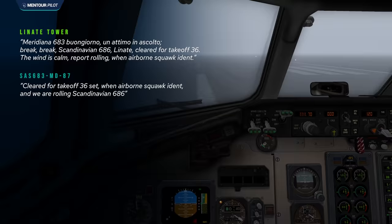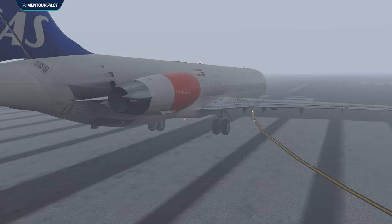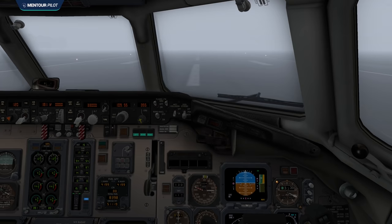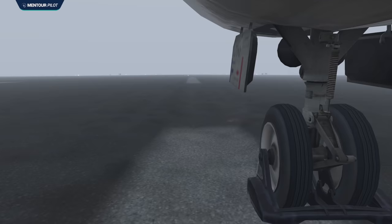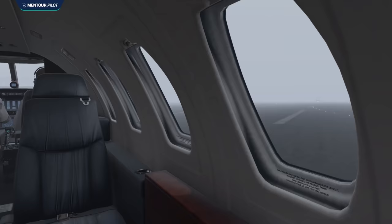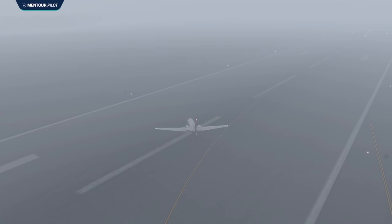The pilots inside the MD-87 read back 'clear for takeoff runway 36R' and 'when airborne squawk idle, we're rolling, Scandinavian 686.' The captain set takeoff thrust and the aircraft started accelerating down the runway. Visibility outside the cockpit windows was still only about 200 meters — they could only see a few centerline lights ahead. The first officer called out 130 knots, then V1, then rotate and the aircraft started rotating. Only about 4.8 seconds after the initiation of rotation, a black shadow and an anti-collision light appeared in front of the pilots.